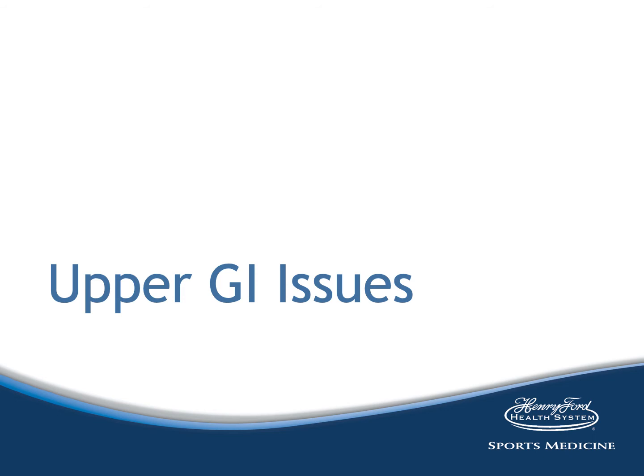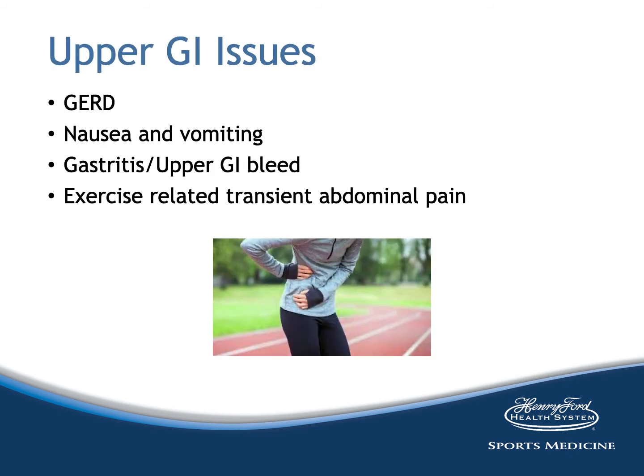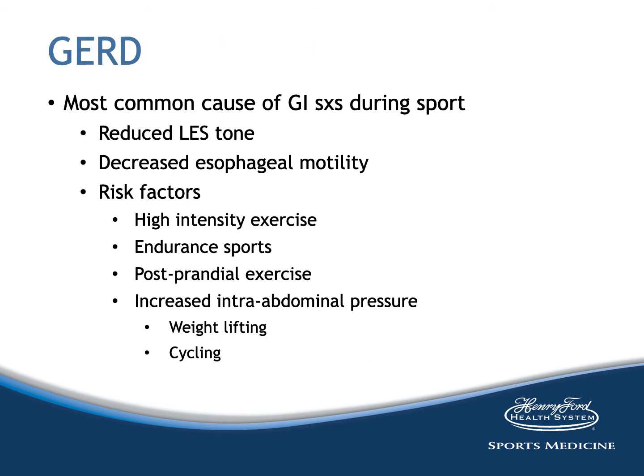Let's look at specific upper GI issues: GERD, nausea and vomiting, gastritis, upper GI bleed, and exercise-related transient abdominal pain are all common upper GI ailments in running athletes. The exact etiology of these issues due to exercise is not known in some cases and is probably multifactorial. GERD is the most common cause of GI symptoms during sport. During exercise, lower esophageal sphincter tone is diminished and esophageal motility is decreased, which can lead to GERD symptoms. Risk factors include high-intensity exercise, endurance sports, postprandial exercise, and increased intra-abdominal pressure with activities such as weightlifting during the Valsalva technique or cycling due to the bent-over riding position.